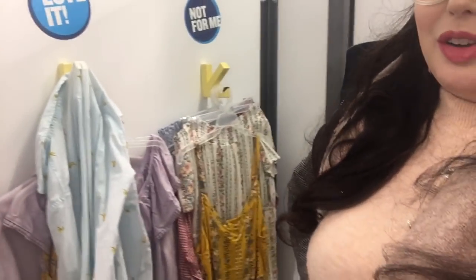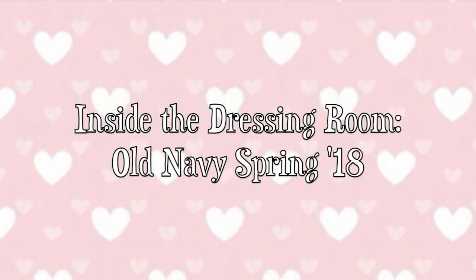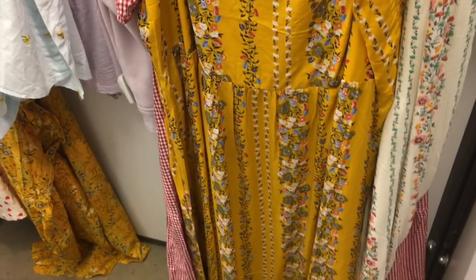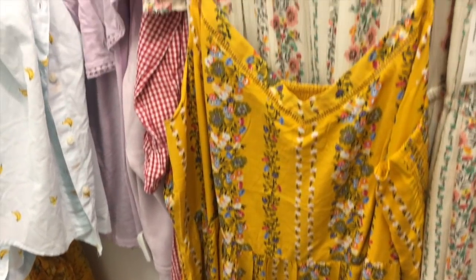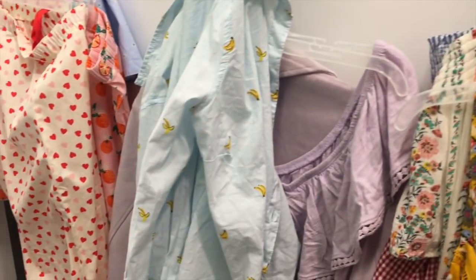I decided to come to Old Navy today to see what they have, see if they have any good spring prints. Spoiler alert — yeah, they do. That is what I'm gonna do today. I'm gonna try out some cute pastels, fruit prints, and stuff, even though I am dressed in full winter garb. A girl's gotta get ready. So let's get into it.